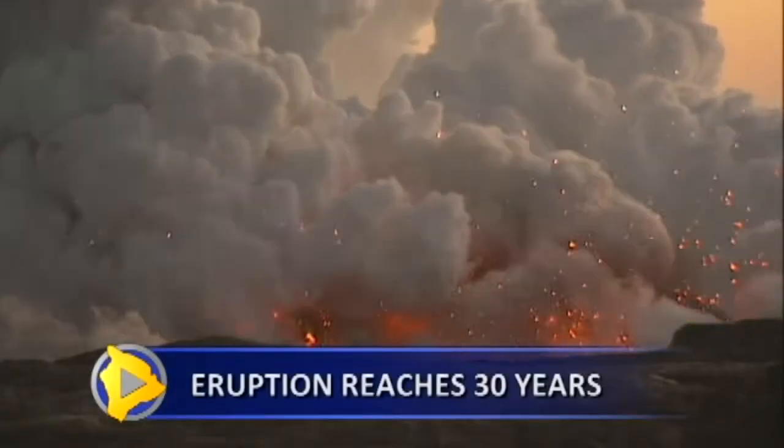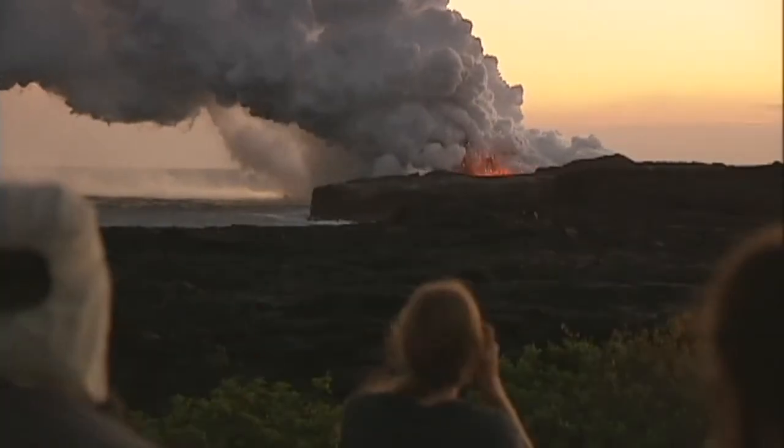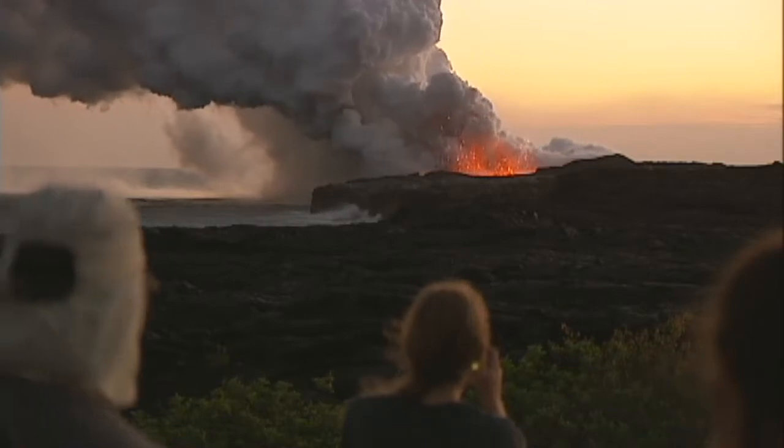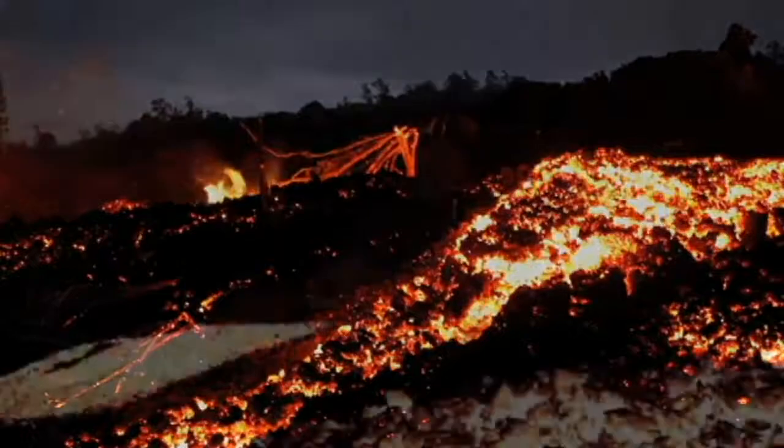January is Volcano Awareness Month on Hawaii Island, and last week marked the 30th anniversary of Kilauea's East Rift Zone eruption, which began on January 3, 1983. The volcanic activity continues today.